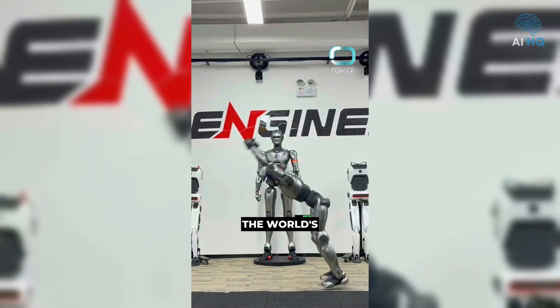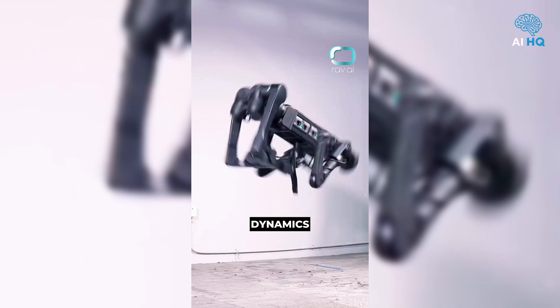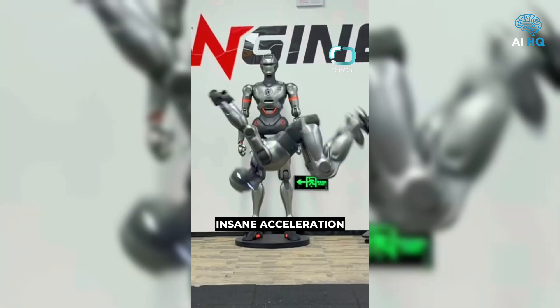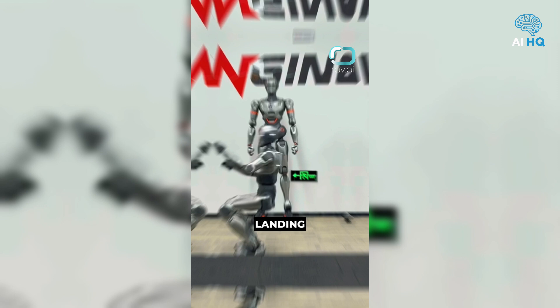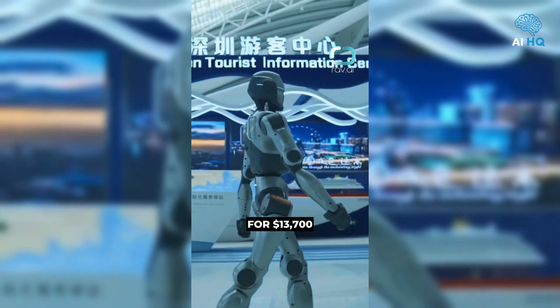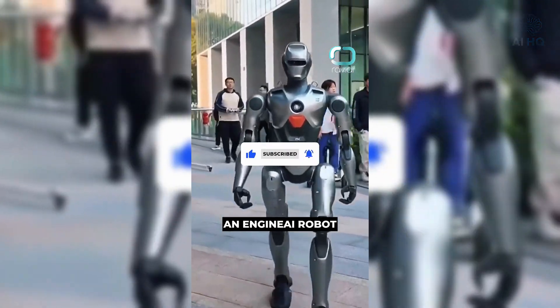Shenzhen-based Engine AI achieved the world's first frontflip by a robot, outshining past backflips from Boston Dynamics and Unitree. The PM1 pulled off the flip with precise balance, insane acceleration, and a tricky landing — improving frontflips are harder than backflips. At $13,700, they're pushing for mass adoption. Would you buy an Engine AI robot?